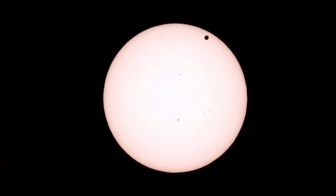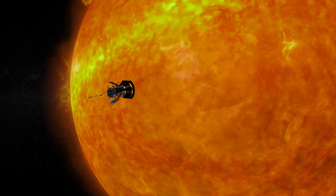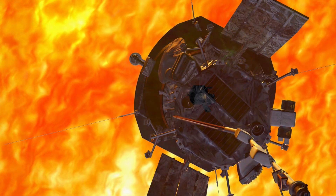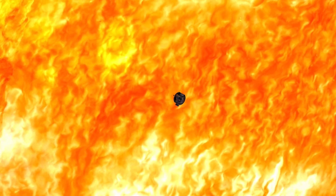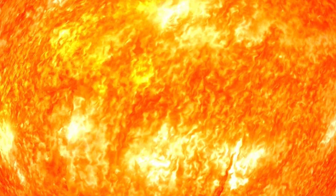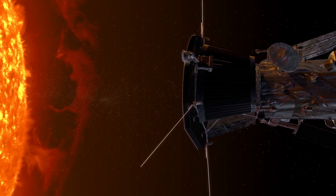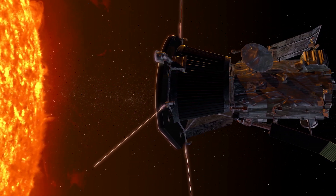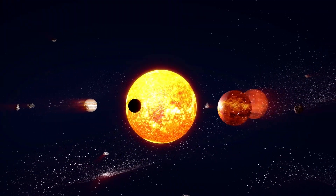For the first time in history, a spacecraft has touched the Sun. NASA's Parker Solar Probe has now flown through the Sun's upper atmosphere, the corona, and sampled particles and magnetic fields there. This new milestone marks one major step for Parker Solar Probe and one giant leap for solar science. Just as landing on the Moon allowed scientists to understand how it was formed, touching the very stuff the Sun is made of will help scientists uncover critical information about our closest star and its influence on the solar system.